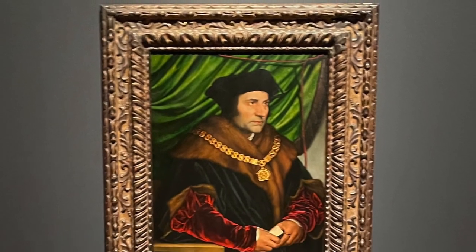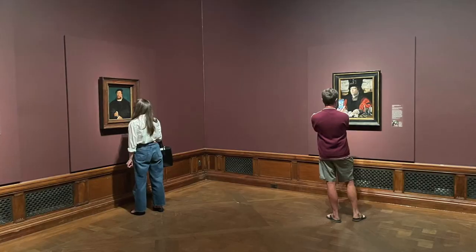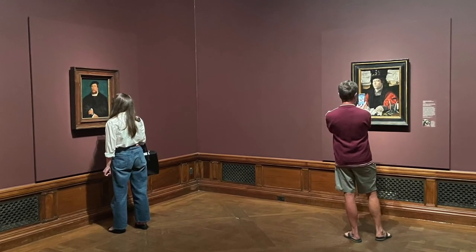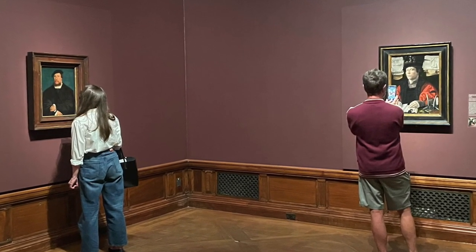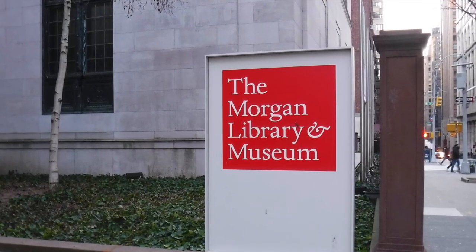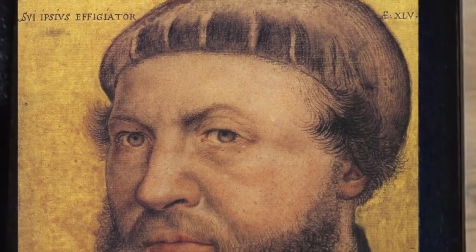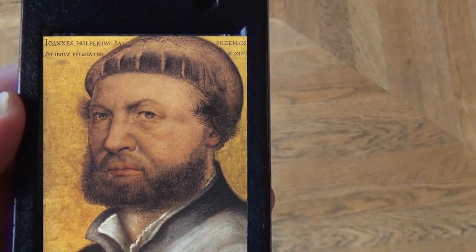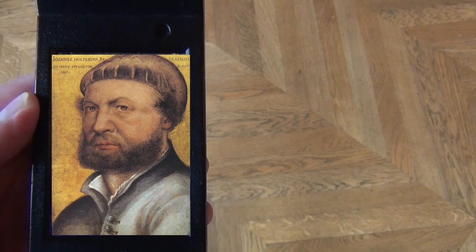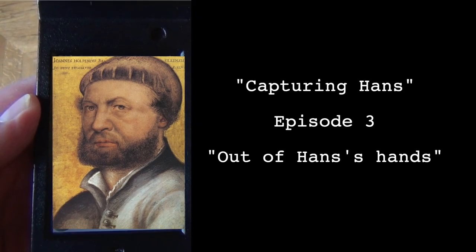Artists create art, but it's up to the viewer to continuously interpret this art. And every generation has its new viewers. So when I got a chance to go to the Morgan Library to look at some of Hans Holbein's greatest portraits, it made me realize that Hans' art is out of Hans' hands, and it's up to us to continue capturing Hans.